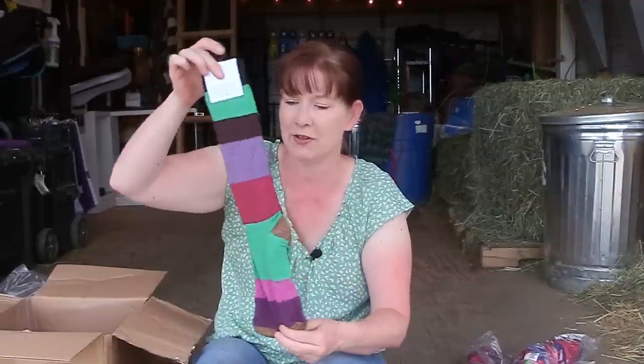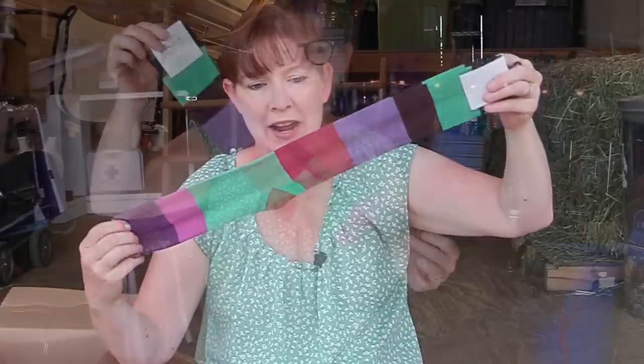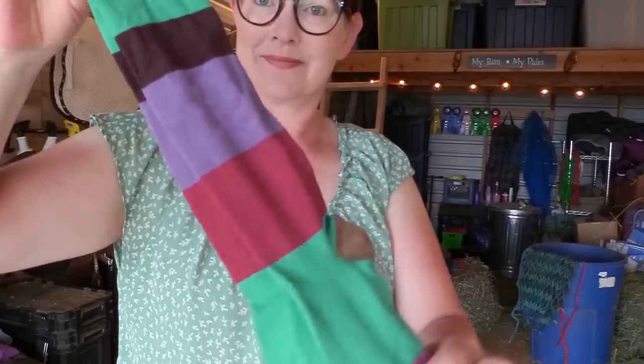This was kind of an impulse purchase. These are a pair of tall boot socks by Tough Rider. They have a fun pattern and they're really stretchy. They're not super heavy but not super light like the Zox boot socks are. And these were only 99 cents, so that was a really good deal.